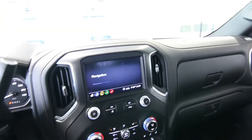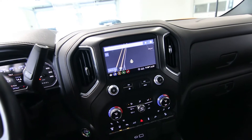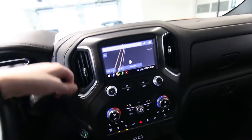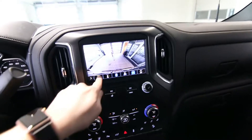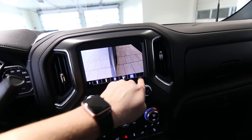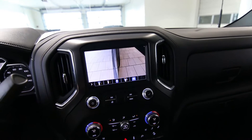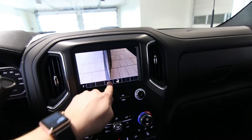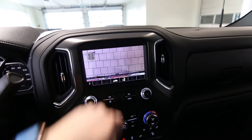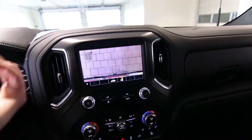Beautiful interior, great navigation system. This features some amazing technology making towing and hauling and using this thing for truck tasks a lot easier. We have this amazing backup camera — not just a backup camera, there are multiple views. There's also a trailer tow view, though I'm not sure how to activate that; you may need a trailer hooked up. There's a bed view, and a view of your trailer hitch so you can back very close to the trailer.